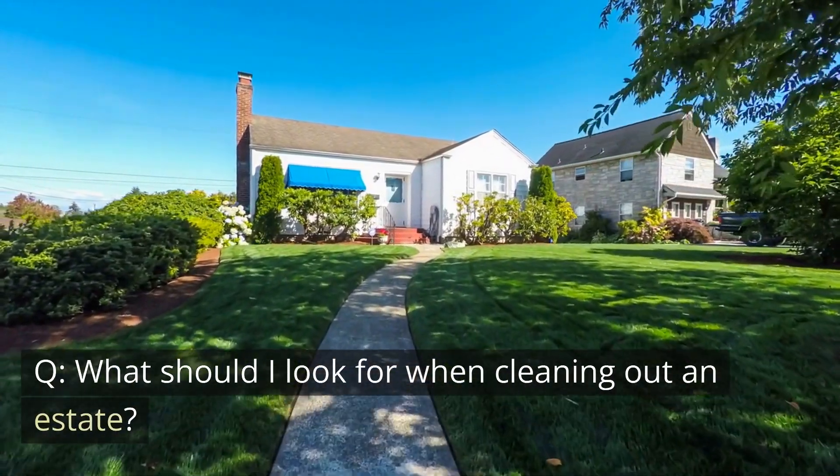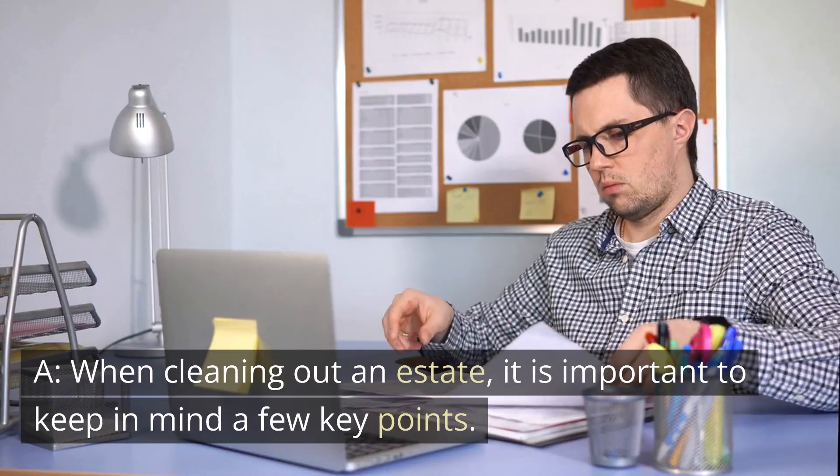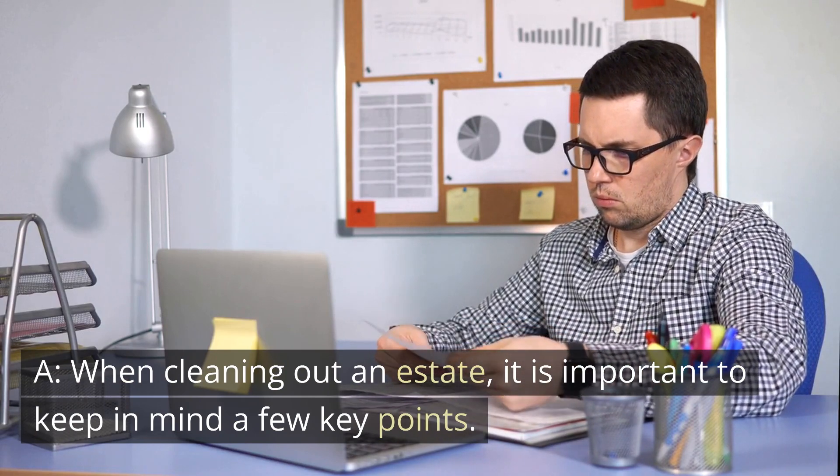What should I look for when cleaning out an estate? When cleaning out an estate, it is important to keep in mind a few key points.